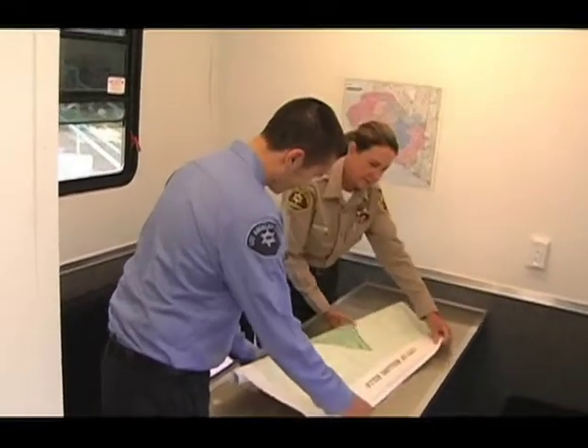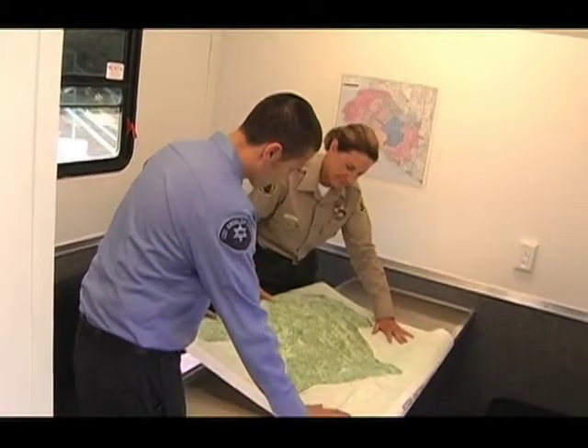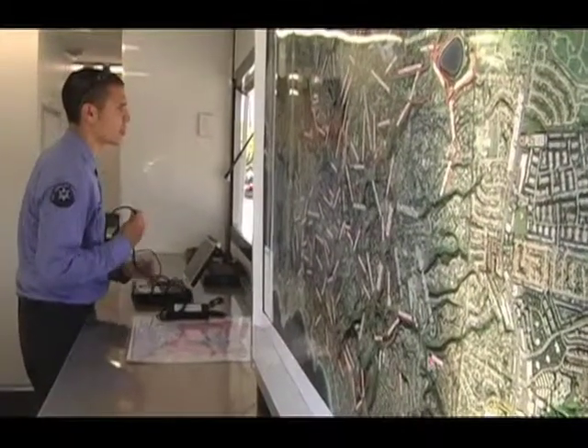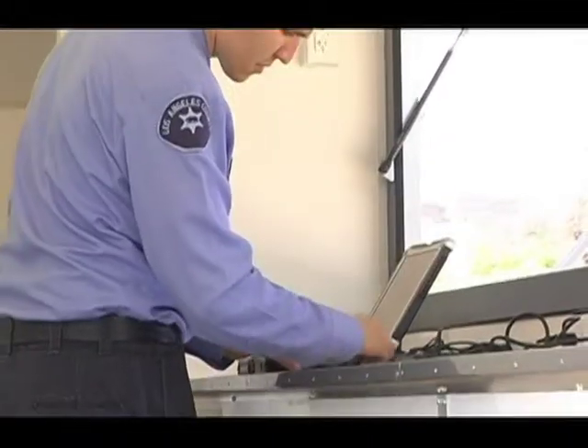It's a mobile command post trailer that has a lot of capabilities. It's basically totally self-contained. Some of the key features: it's 26 feet by 8.5 feet, a toy hauler-style trailer where the rear door is a ramp door that completely comes down to load equipment. It has two air conditioners, a 5,500-watt generator, a heater, a microwave, a refrigerator, a briefing room, a toilet with a sink, an outdoor shower for decontamination, and seating for up to about 12 people. The benches can actually be turned into emergency sleep quarters.